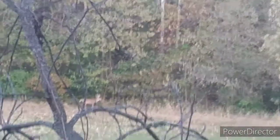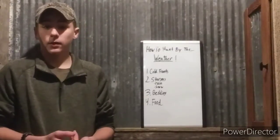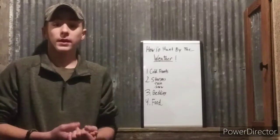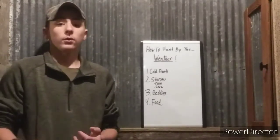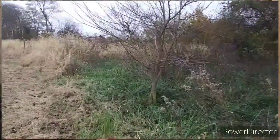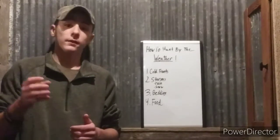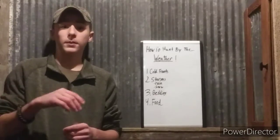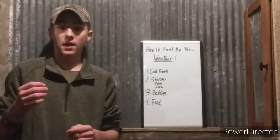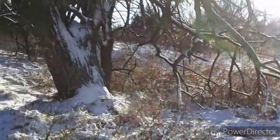Number three is bedding. Especially in late season when heavy snows are coming down, they're going to be in their beds. If you're following the weather and you see that snow coming down around one o'clock, they're going to be going to their beds earlier that morning. So you need to be going to a doe bedding area or a buck bedding area during those times.